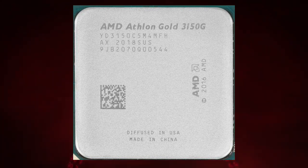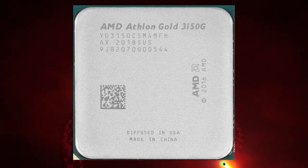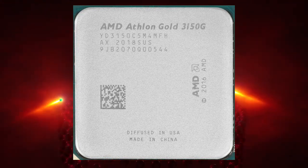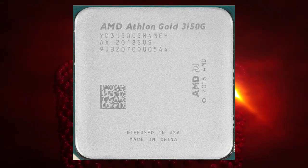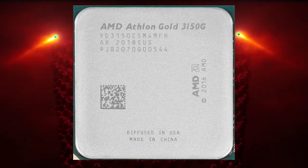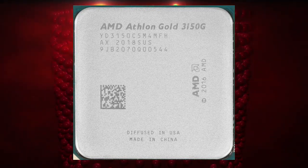Despite being a budget processor, the Athlon Gold Pro 3150G has some impressive features, such as support for PCIe 3.0 and DDR4 memory. It also supports AMD's Precision Boost Overdrive technology, which can boost performance beyond the standard boost clock speed. It supports DDR4 memory up to 2,933MHz.